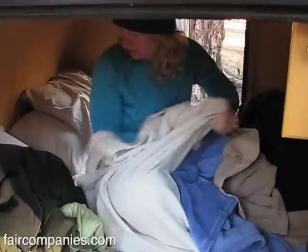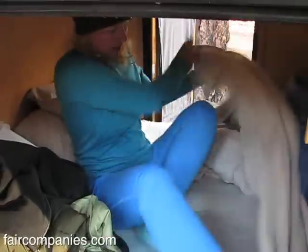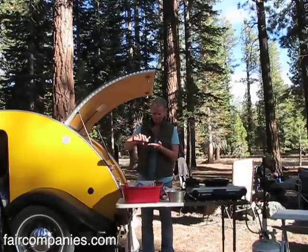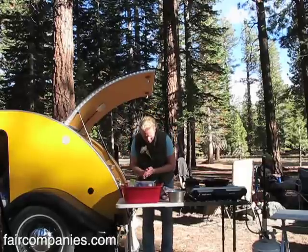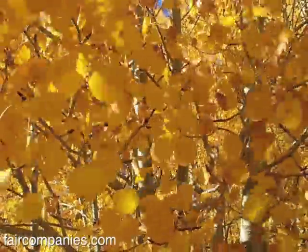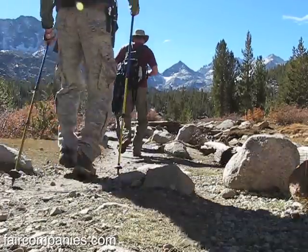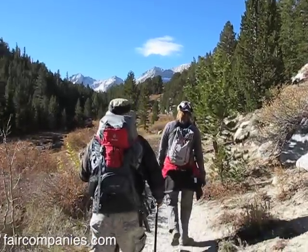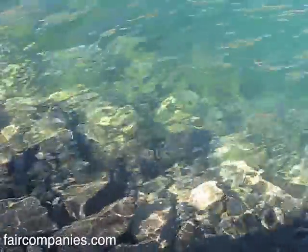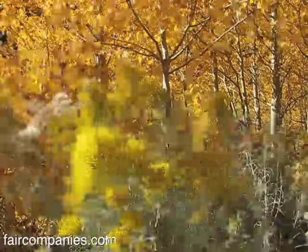Typical RVers kind of look down on it, almost like a bug that needs to be squashed. They think, "How can you sleep in that coffin? Where do you put all your stuff?" My teardrop trailer is 40 square feet, and I don't think you really need that much space for camping because you have the entire outdoors. I know a few people who actually live in their teardrop. They think it's enough space, and the outdoors is the rest of their house.